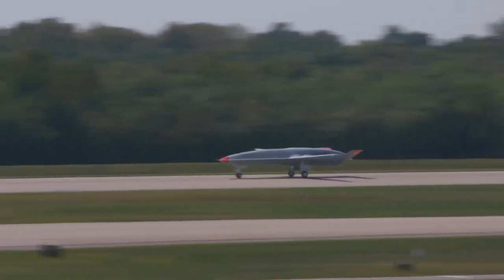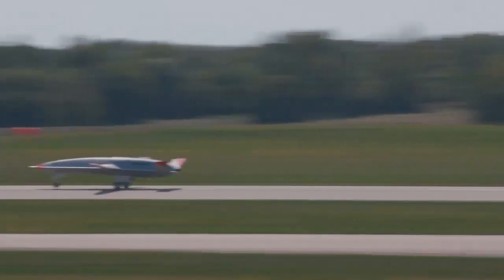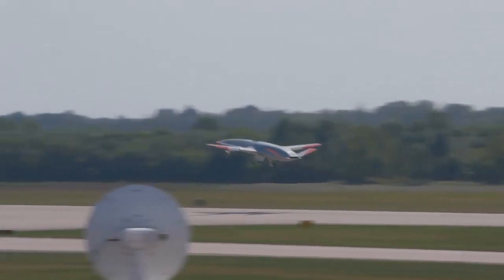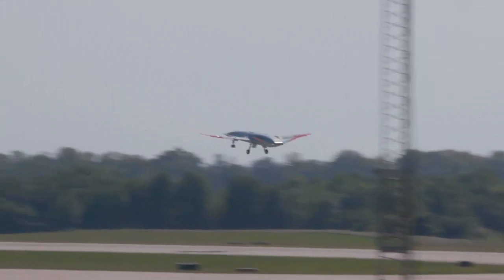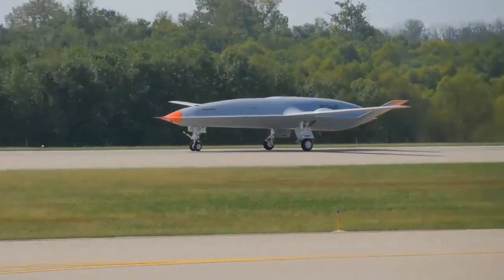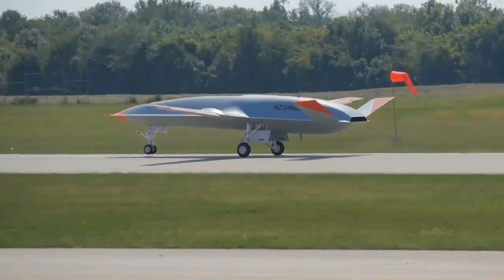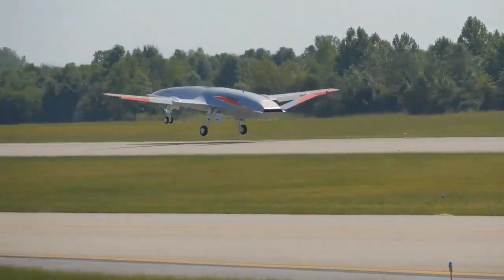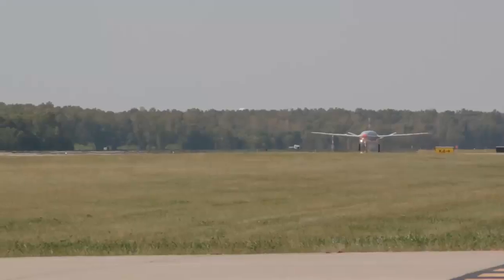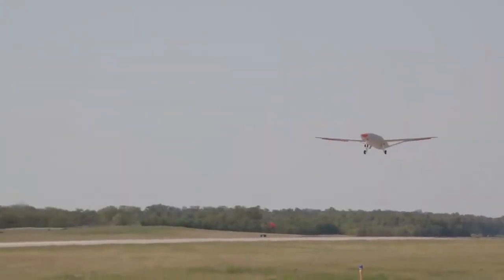Boeing and the US Navy have for the first time flown the MQ-25 T-1 test asset with an aerial refueling store, a significant milestone informing development of the unmanned aerial refueler. The successful 2.5-hour flight with the Cobham ARS — the same ARS currently used by F/A-18s for air-to-air refueling — was designed to test the aircraft's aerodynamics with the ARS mounted under the wing. The aerial refueling pod contains the hose and basket that will help refuel Navy fighter aircraft.